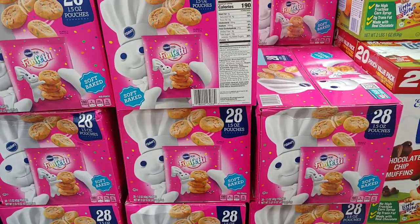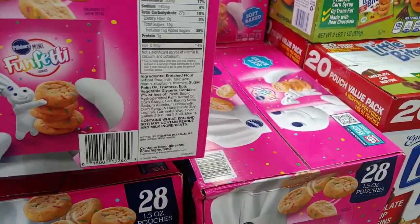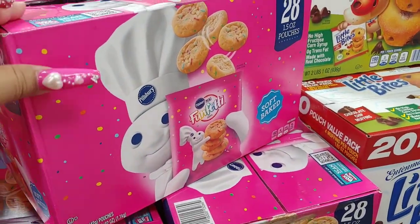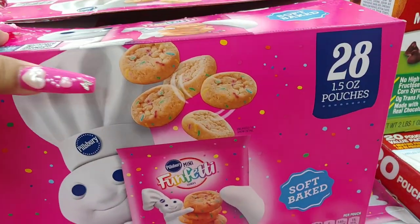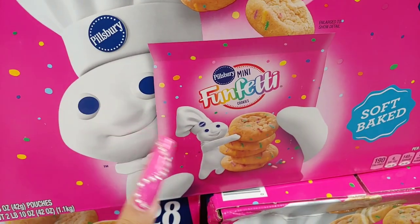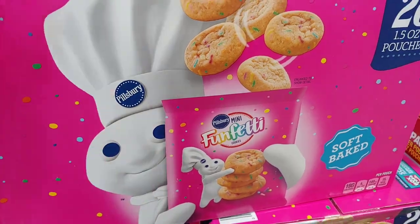I'm gonna have to get this just for the packaging, and I love Funfetti so I'm sure I'll love these. My Mr. Handsome will borrow these. Look at that Barbie hot pink color — matching my nails! 28 count, 1.5 oz pouches, soft baked. The packaging is so adorable — little Mr. Pillsbury.